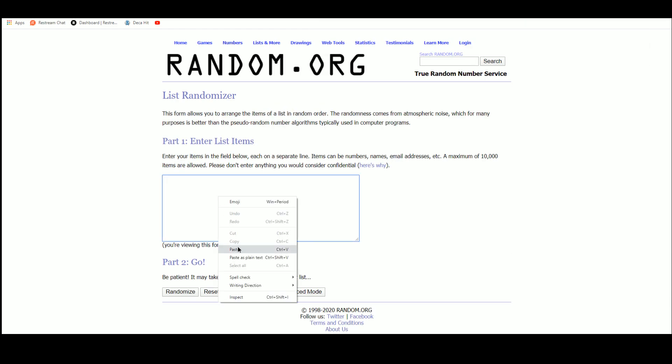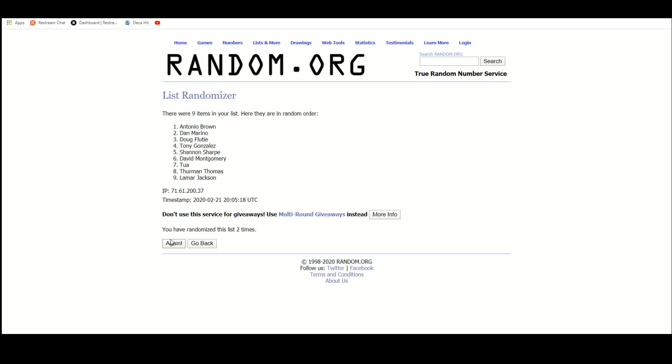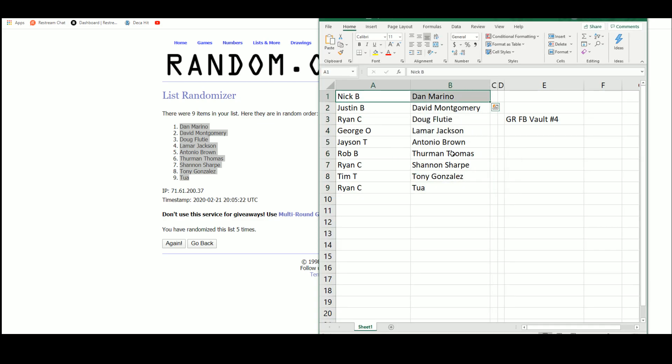Really good break here, a lot of good hits in that one. Results: Nick with the Dan Marino, Justin with the David Montgomery, Ryan with Doug Flutie, George with the one-of-one Lamar Jackson — nice hit there, George. Jason with Antonio Brown, Rob with Thurman Thomas, Ryan with Shannon Sharpe, Tim with Tony Gonzalez, and Ryan with the Tua.